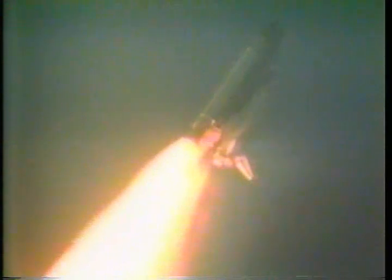Endeavor's engines throttling down now as the orbiter passes through the area of maximum dynamic pressure on the vehicle in the lower atmosphere. Endeavor is now one nautical mile from the launch site. Engines now beginning to throttle back up.